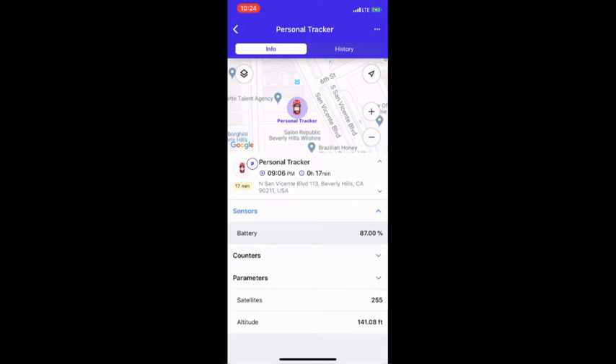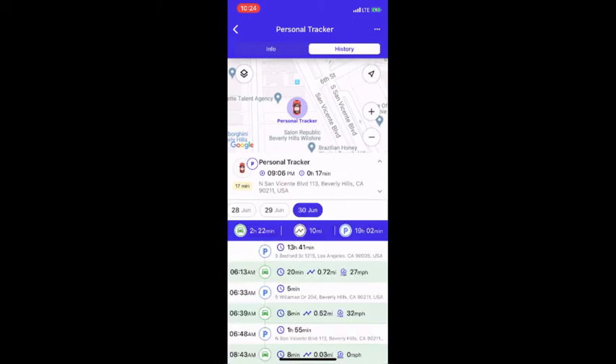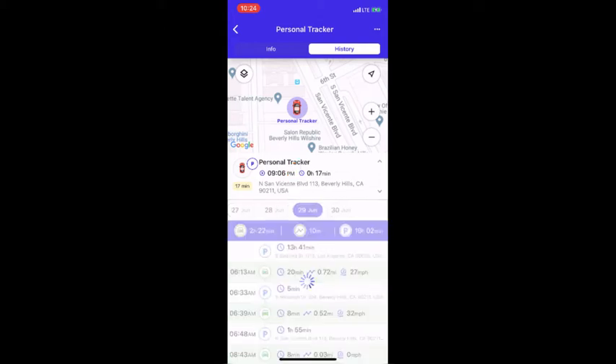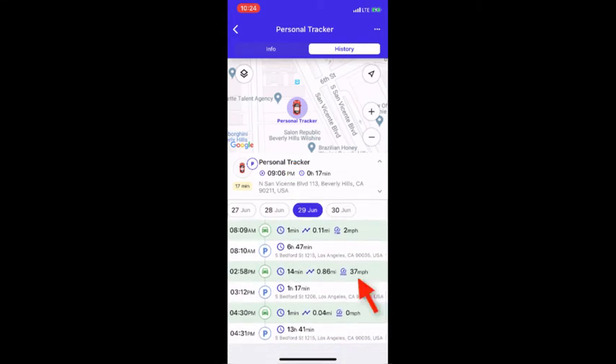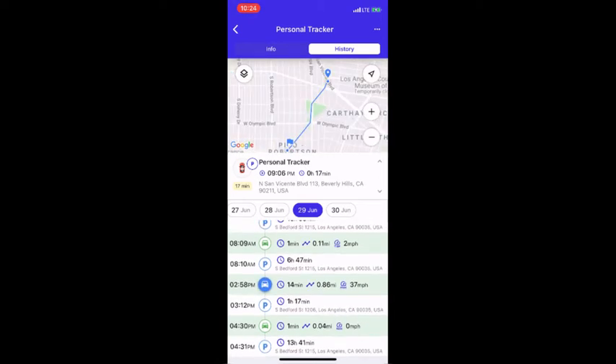Now that we know where the tracker is, let's take a look at a really cool feature that shows the trip history. Tap on history to get a full overview by day. Simply tap on different days to see that day's trip history as well. We can see the tracker captured a top speed of 37 miles an hour and went 0.86 miles for this trip. Then by tapping on it, you can see the full route on the map above.